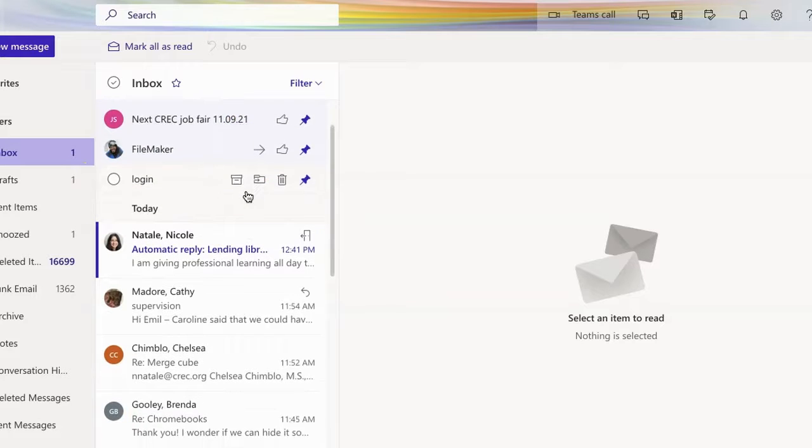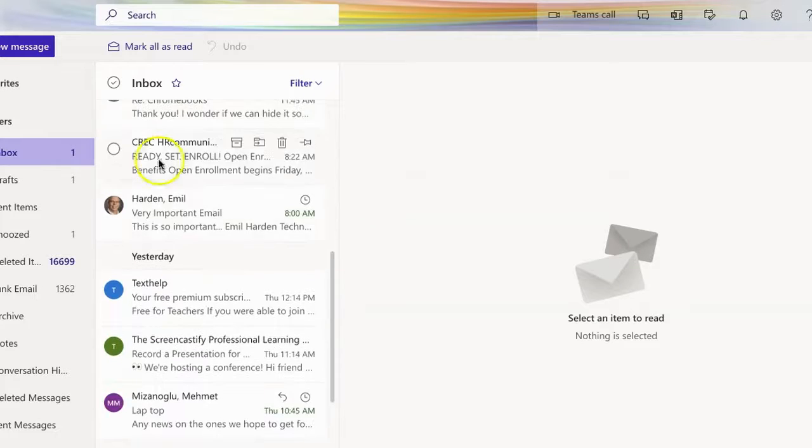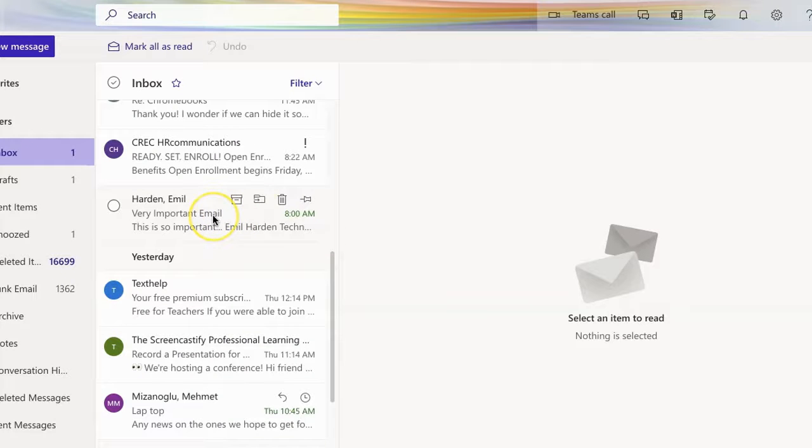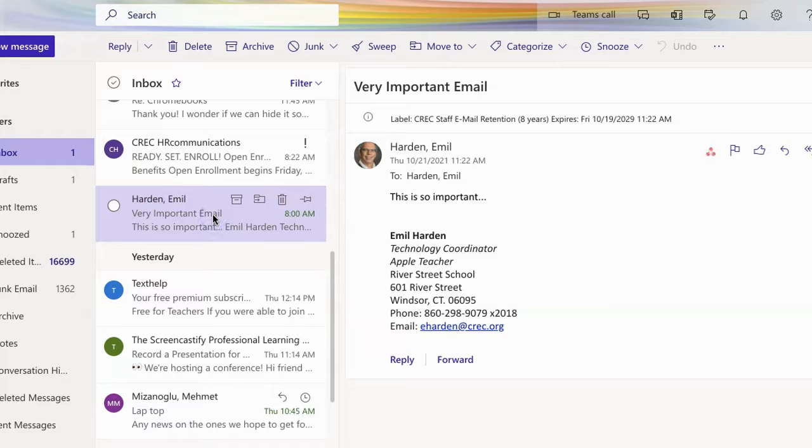When a message comes back to you at a later time, here's what will happen. Here's one that I sent to myself earlier. You can see in green there it says 8 a.m. — it came to me this morning at 8 o'clock because that's when I wanted it to show up. Now I can do just like I would any other email. But you don't lose track of what's happening. If you ever need to know when the email was really sent, that's still right here in the message — it was sent to me Thursday at 11:22 a.m. That time is just for my reference. It doesn't change the actual content or the timestamp on the email itself.